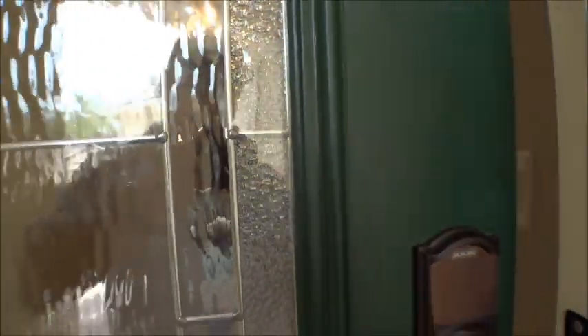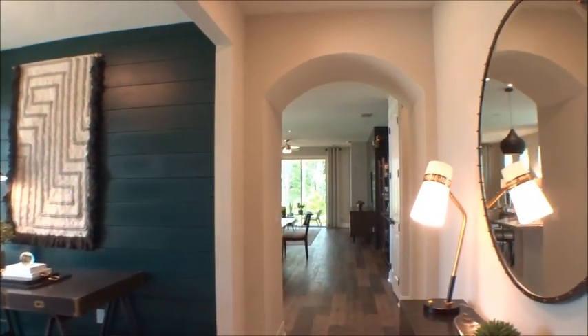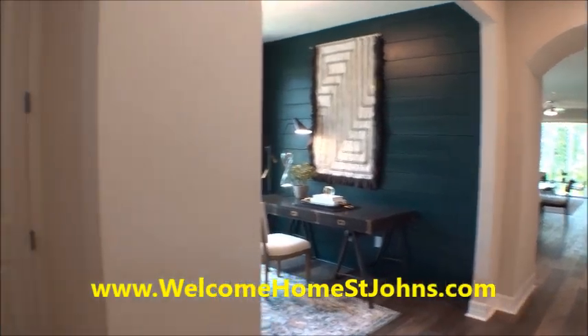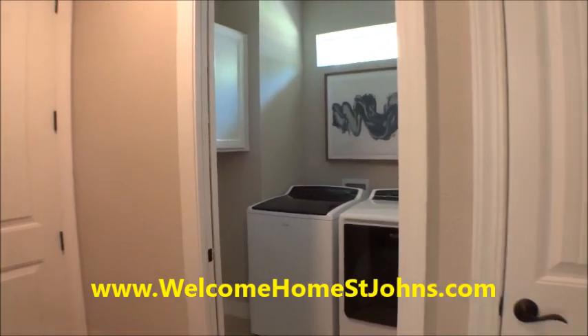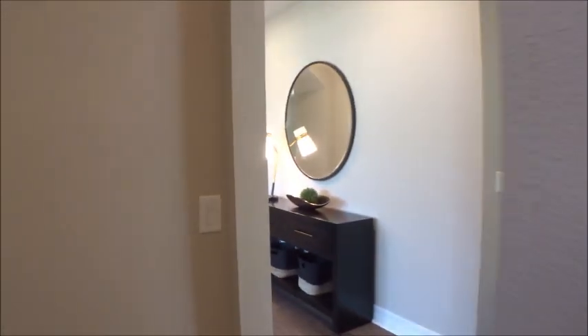The Ellenwood is approximately 1,530 square feet — a two-bedroom, two-bath home with a two-car garage, and it can be optioned up to a three-bedroom. If you're looking for a great Nocatee lifestyle with low maintenance, this could be a great choice. With your HOA fee, they take care of the yard and outside maintenance, things of that nature.